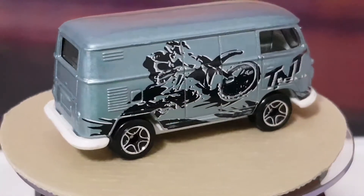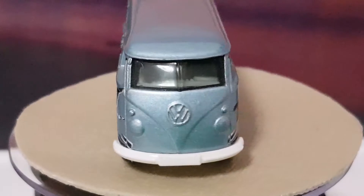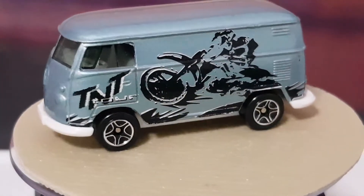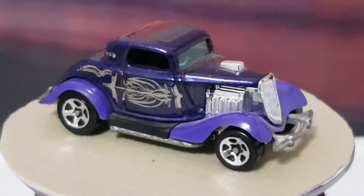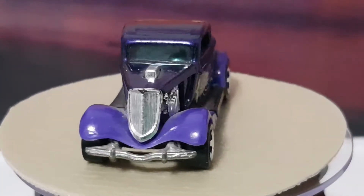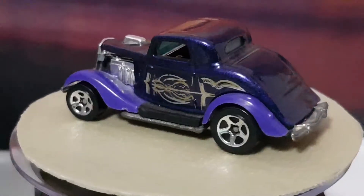The next one up is another Hot Wheels. I think this is sort of like a Ford three-window coupe, hot rod coupe. It doesn't have anything on the bottom, but it's a really nice model and it's in really good condition. That cost me 50 cents, so that was an absolute bargain.